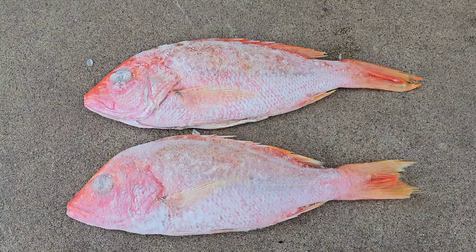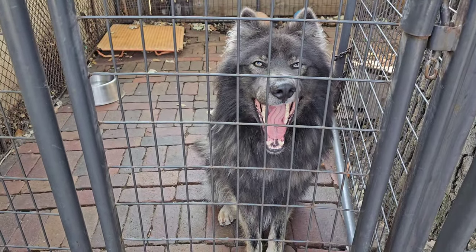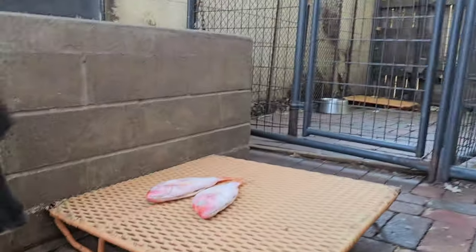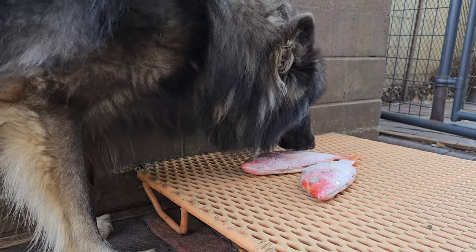Right there we have two beautiful red snappers. Here we have the beautiful Toki, the Lichen Shepherd from the Lichen Shepherd Project. He's just in the kennel so I can shoot the intro to this video. This is going to be a feeding video. He's never had red snapper before.